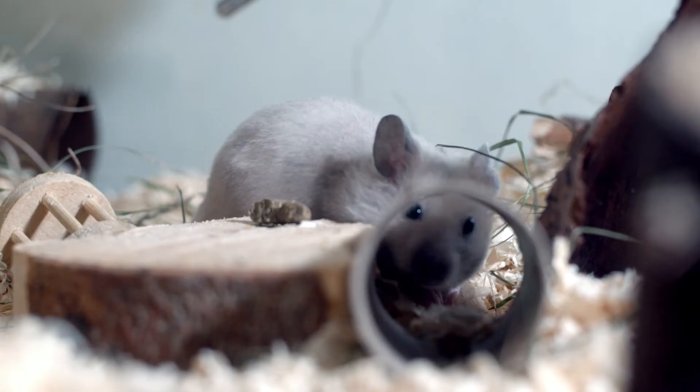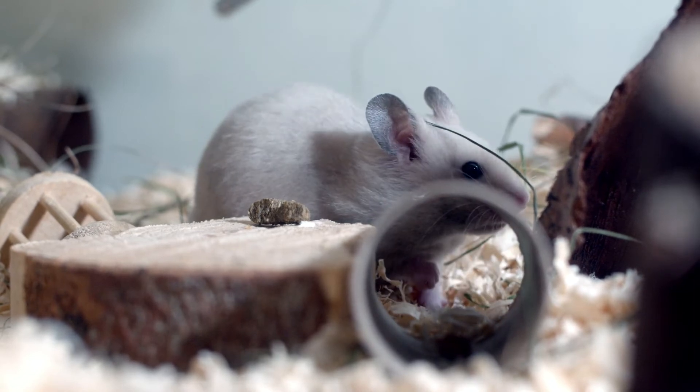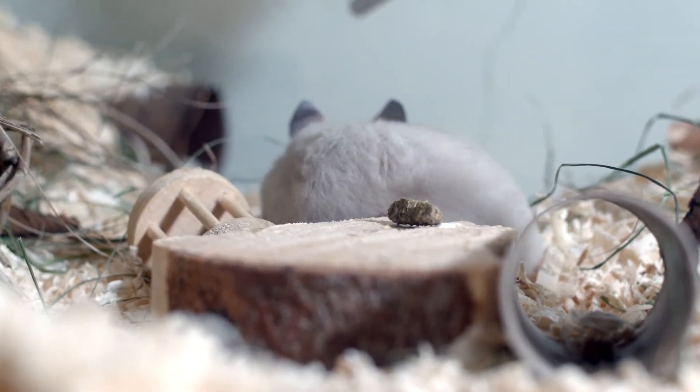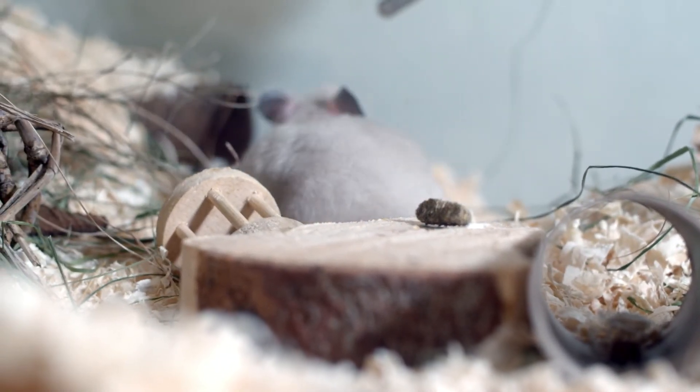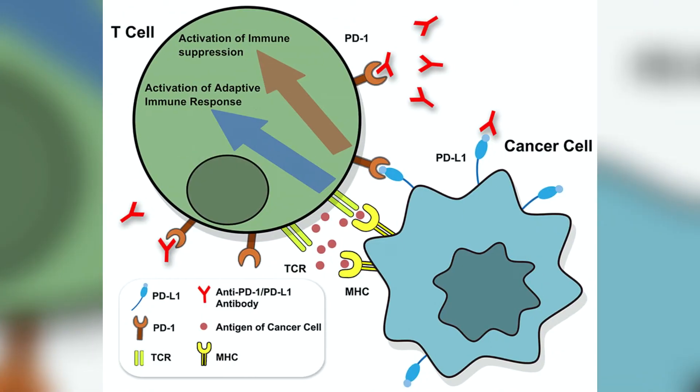Deleting ALOX15 in these mice preserved their beta cells, reduced the number of immune T cells infiltrating the islet environment, and prevented Type 1 diabetes from developing in both males and females. These mice also showed increased expression of the gene encoding a protein called PD-L1, which suppresses autoimmunity.